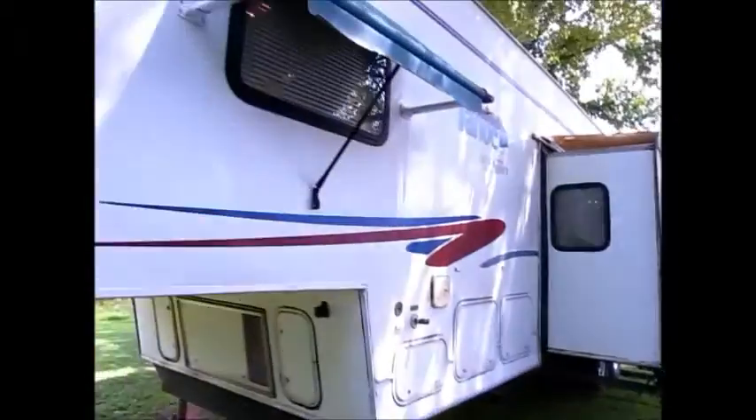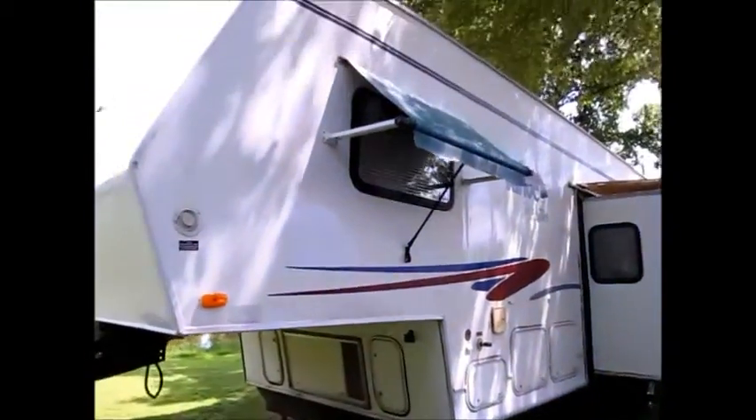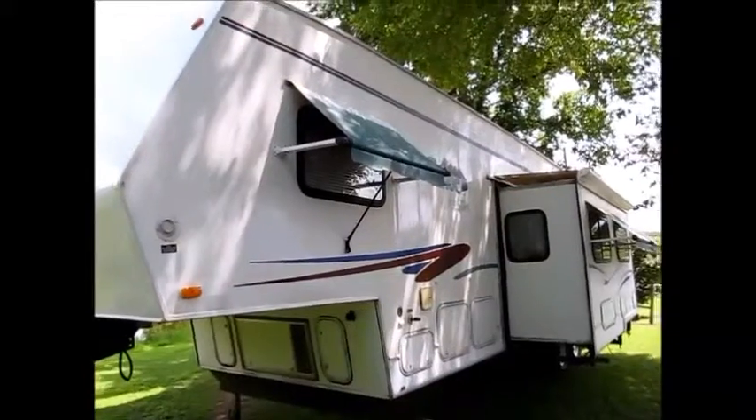This toy hauler is equipped with a 2009 4,000-watt generator. You can start that generator out here, or you can start it inside the camper. There is a gas tank on board, and I'll show you as we go around where you fill that.